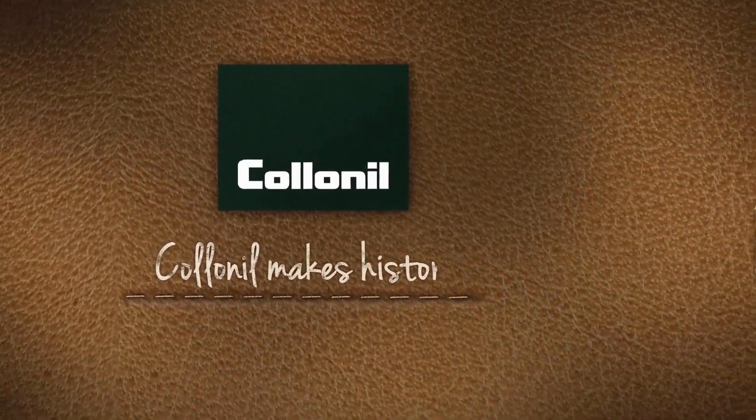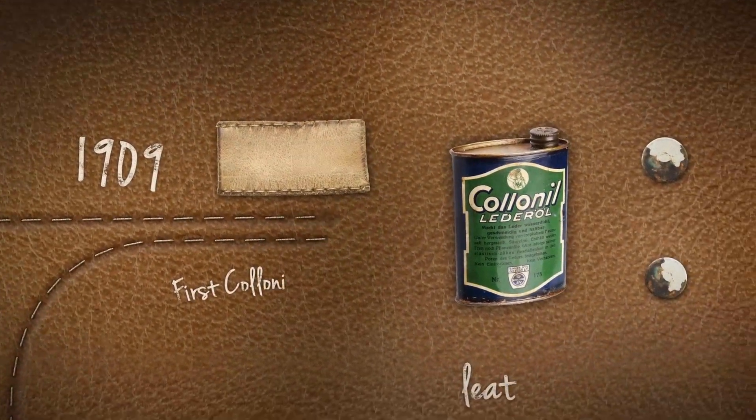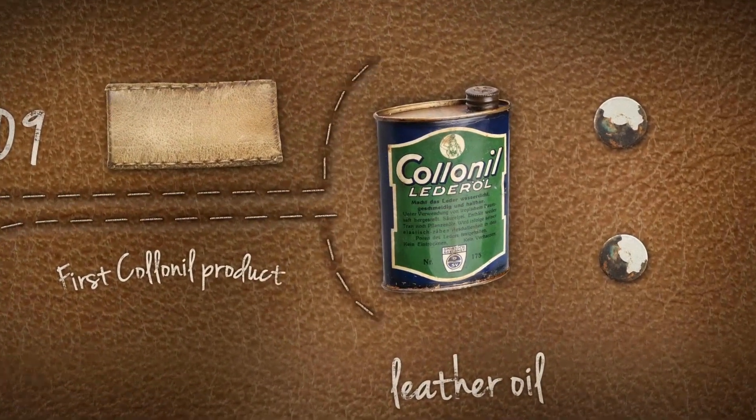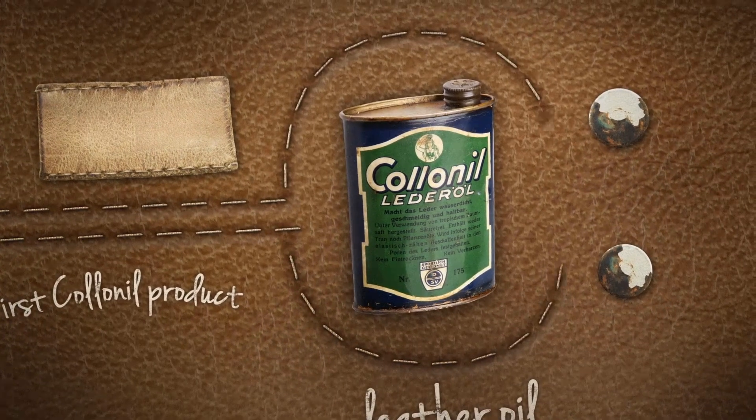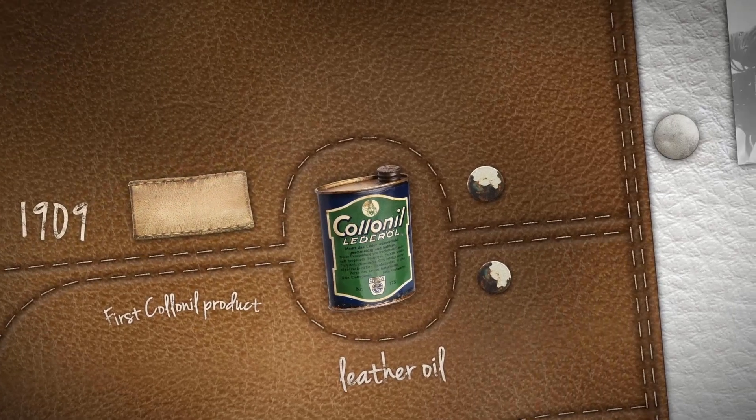Collonil makes history. 1909. Leather oil, the first Collonil product, establishes our reputation as a manufacturer of quality shoe care products. Lots more breathtaking innovations are to follow.